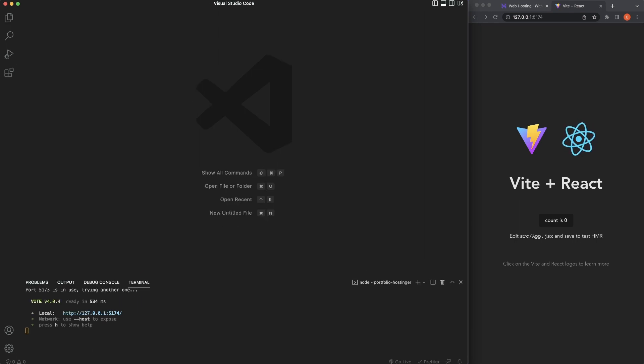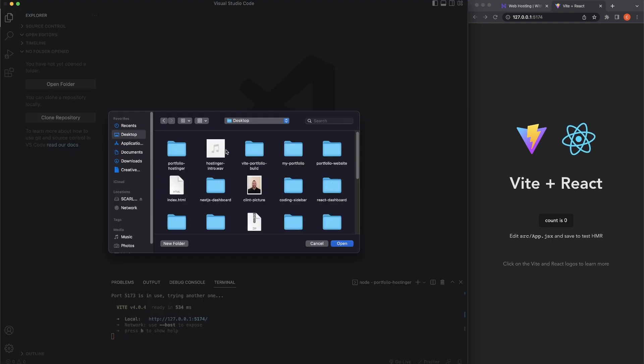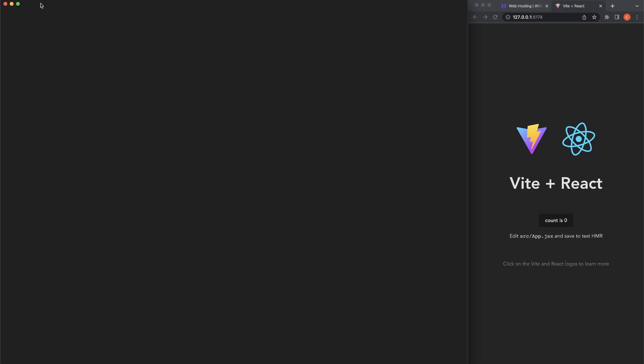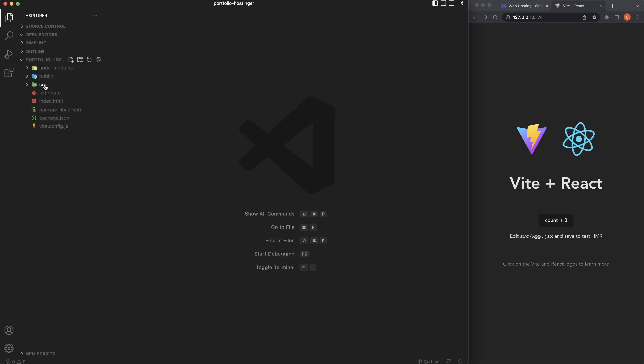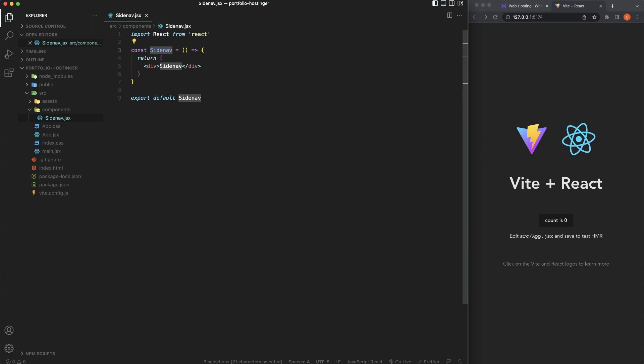First, we're going to create a side nav bar. Let's toggle the side menu and open our folder. Inside our source folder, I'm going to create another folder called 'components'. Inside the components folder, I'm going to create a file named 'SideNav.jsx'. Using 'rafce' will generate our functional component outline.